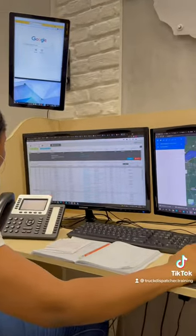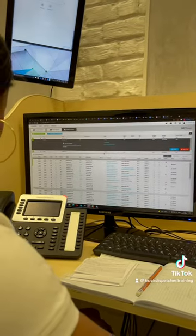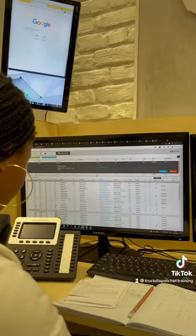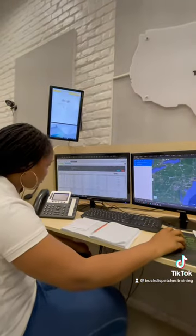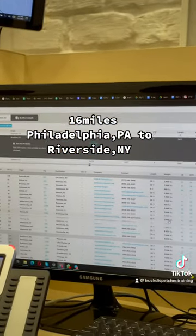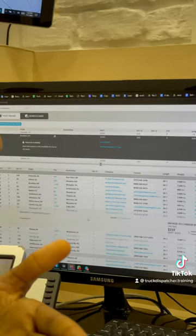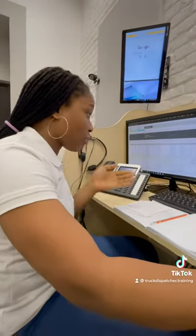We're searching on the load board and I can see my driver right now is in Philadelphia, so this is very good for him. The price isn't too bad because it's a short distance. We're going to click on it and get all the information. You should always have a pen and pencil to write on because you want to take down the broker's details.